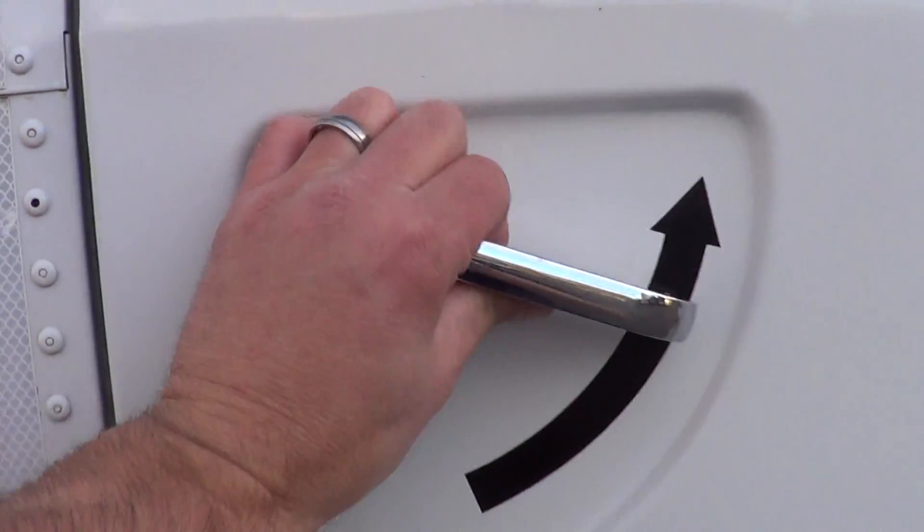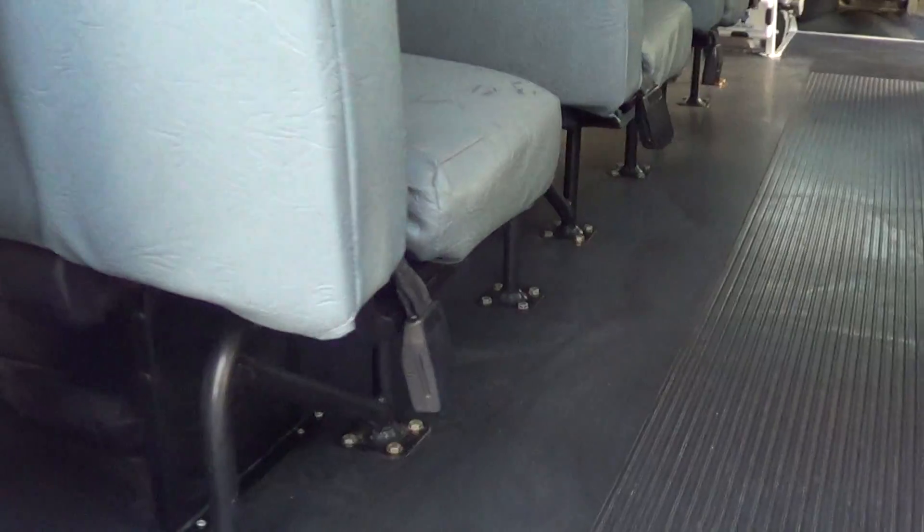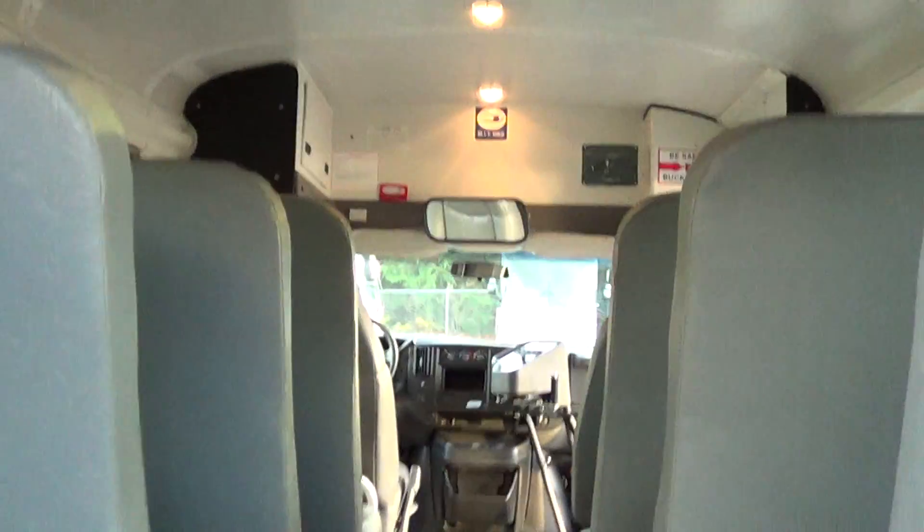Let's open this up and get a look here. There's that annoying buzzer again. In the luggage area — gives you a different view.